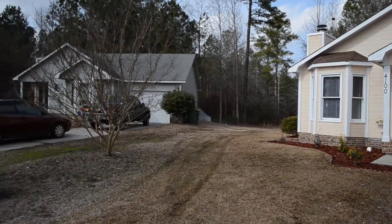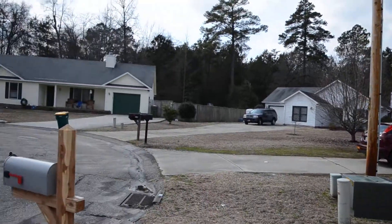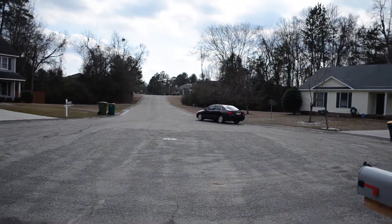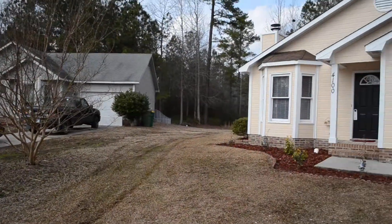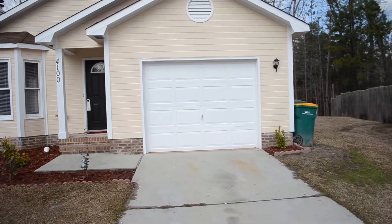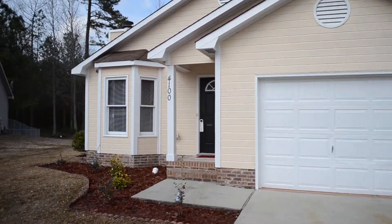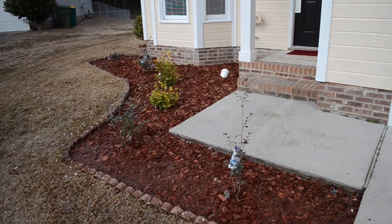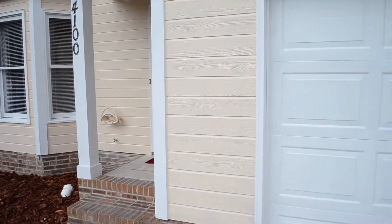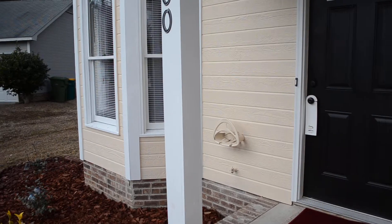This house is located on a quiet cul-de-sac and backs up to woods. There's fresh paint on the exterior and a brand new roof just put on this year. Fresh landscaping as well — very pretty. And there's a bay window.